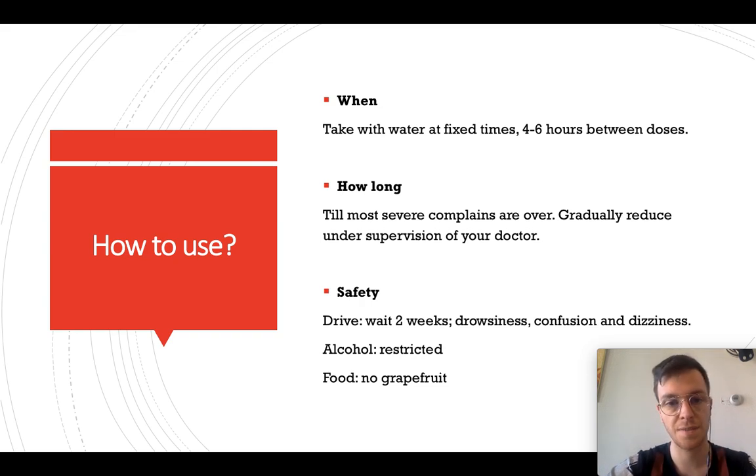Regarding safety, if you're looking at driving, you need to wait two weeks after starting oxycodone to see what side effects you're experiencing. If you are experiencing drowsiness, confusion, or dizziness, then it's not safe to drive while using oxycodone. If you're not experiencing those, then you can drive, provided you do so safely.